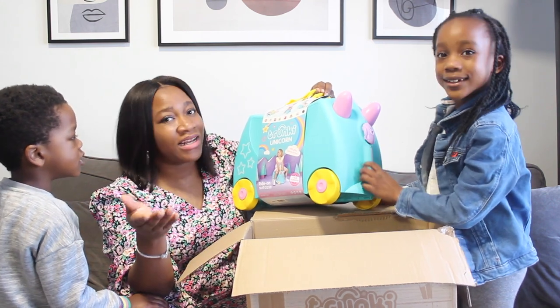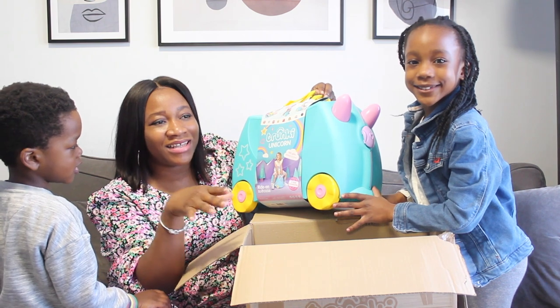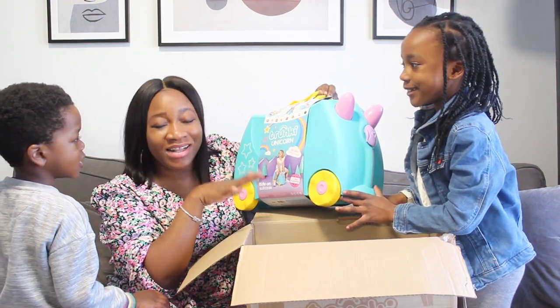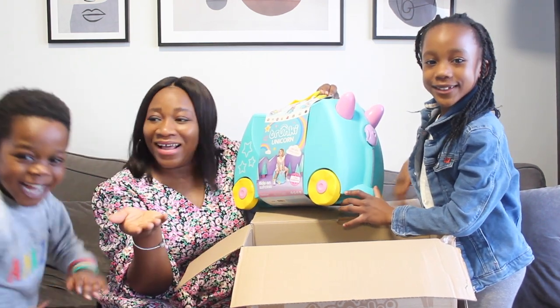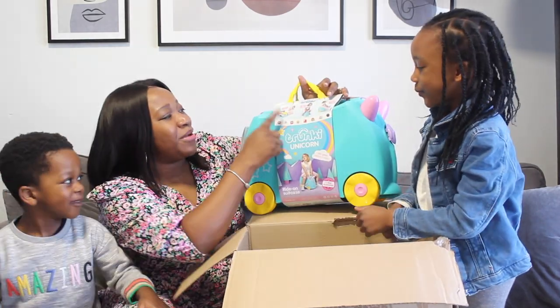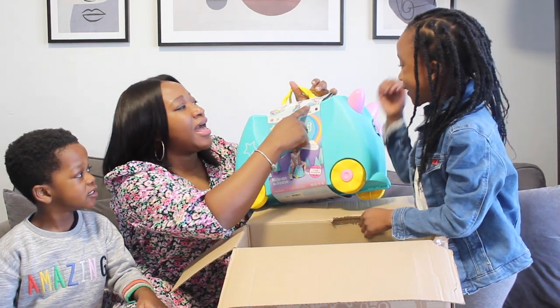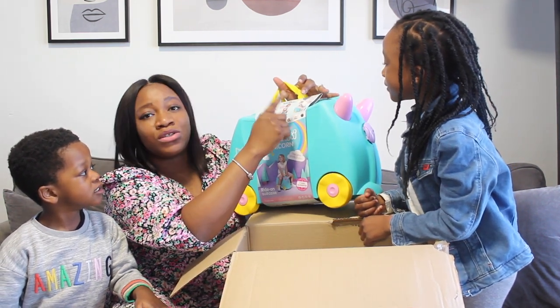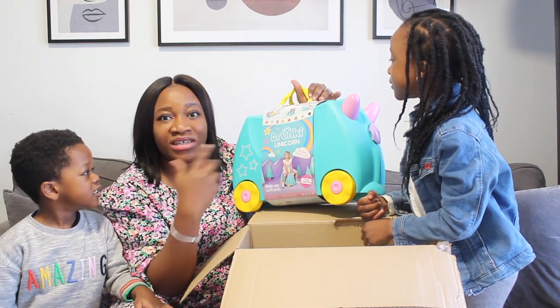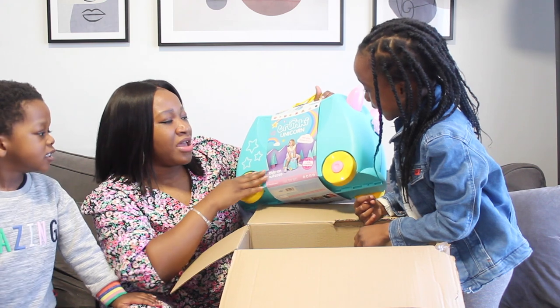I'm going to show you guys how we pack up for a weekend getaway with the kids. Now that we've got the Trunkie, the kids are just going to put their stuff in their own Trunkies — it's saved me! You can pack clothes in here, the kids can ride on it, and you can also tow it — me, their dad, or anyone really.